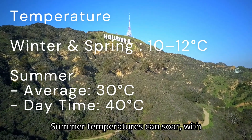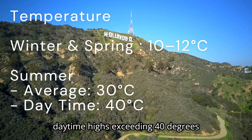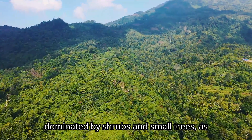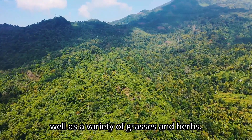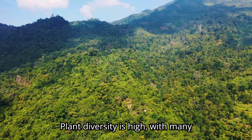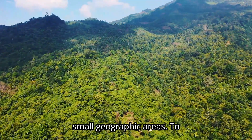Summer temperatures can soar, with averages reaching 30 degrees Celsius and daytime highs exceeding 40 degrees Celsius. The chaparral is dominated by shrubs and small trees, as well as a variety of grasses and herbs. Plant diversity is high, with many species unique to specific, relatively small geographic areas.